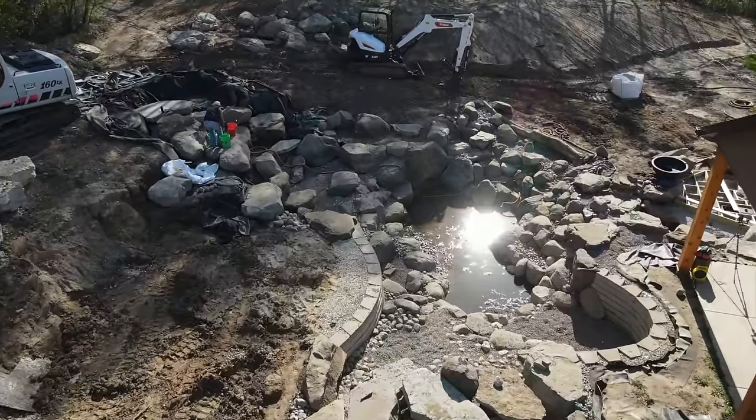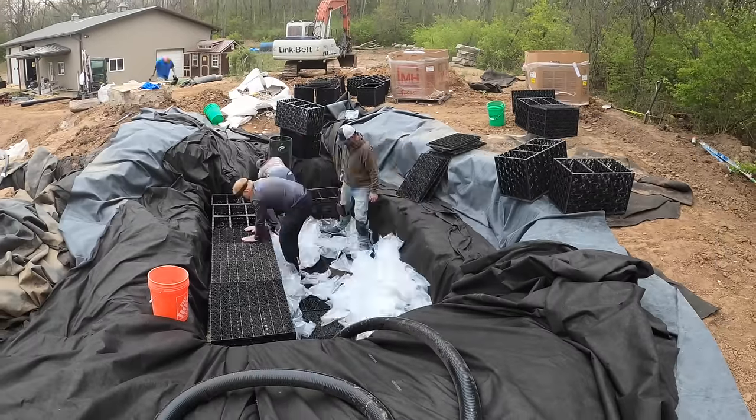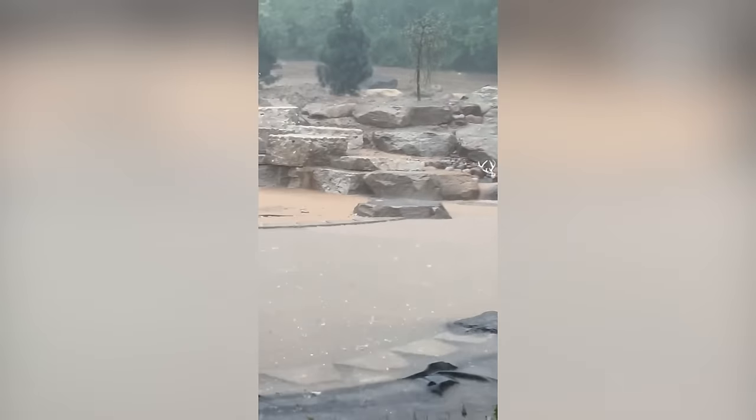We're going to tackle a project that we left unfinished late last year. We're going to do something different — we're taking aqua blocks and filling them with bio balls. We're trying to button some things up for this giant storm that's about to hit. Mother Nature decided to come in and dump two inches of rain on us.